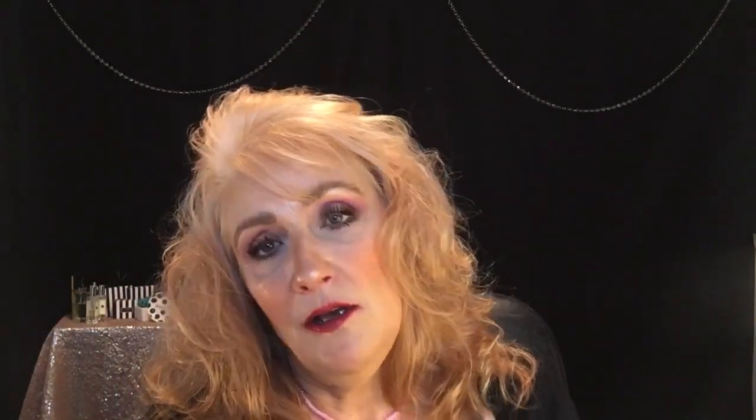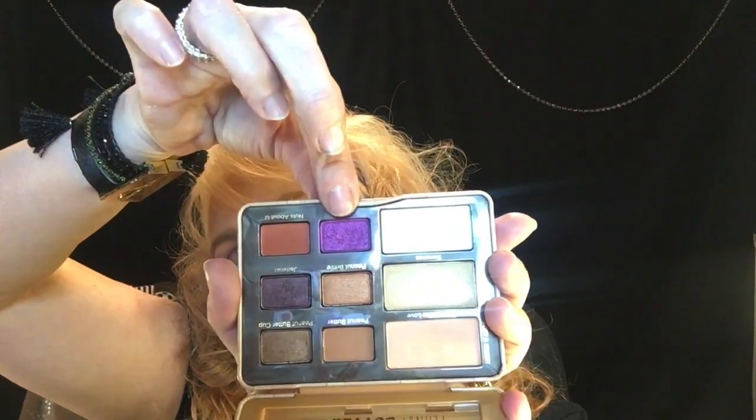Thank you so much for sticking around with me today while I showed you how I got this eye look right here with the Too Faced Peanut Butter and Jelly Palette. Beautiful, beautiful palette. Like I said while I was doing my eyes, I don't have a purple like this anywhere in my collection, so I was glad to have this little palette. If you are not subscribed to my channel, I would love to have you — click that little subscribe button down below. If you are, thank you so much for supporting me and coming back here time and time again. I will be back here on Monday with my regular Monday video. You guys have a wonderful weekend.